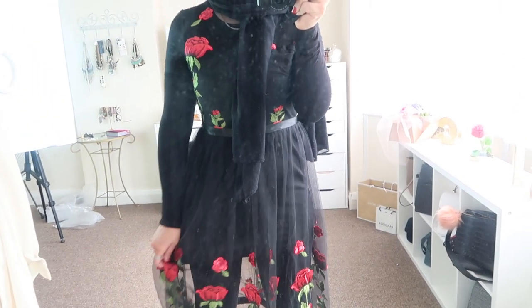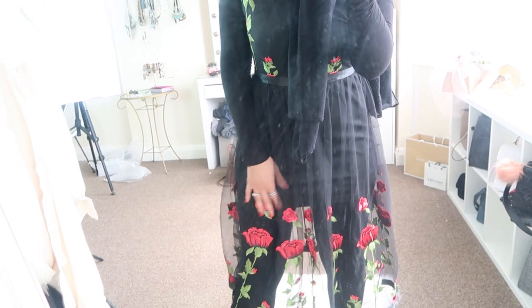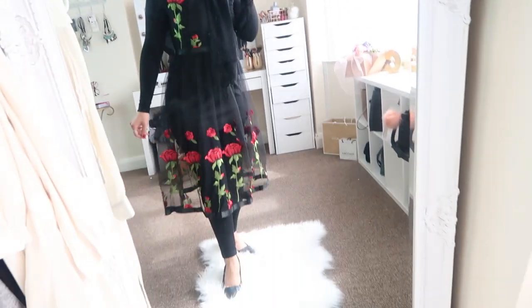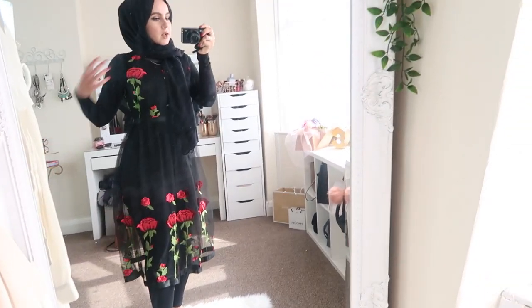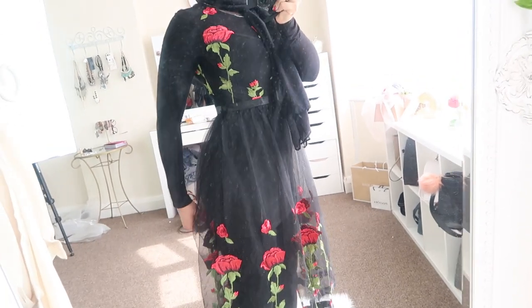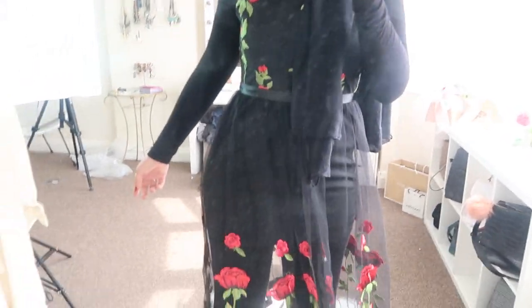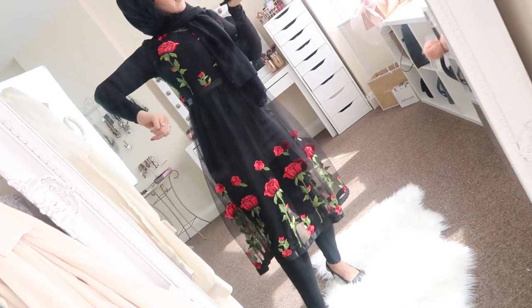So this is the dress on. The slip underneath keeps riding up really high — it's actually quite short. This is how the dress looks as a haul: it's absolutely gorgeous and really pretty. I've paired it with leggings, heels, and a long sleeve top underneath. The slip does keep coming up quite a lot and it's short at the back too, which is annoying. But if you replaced the slip with something longer underneath, this would look really really pretty. Thumbs up or thumbs down?